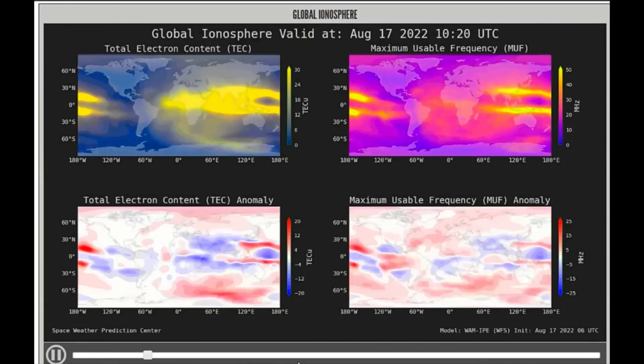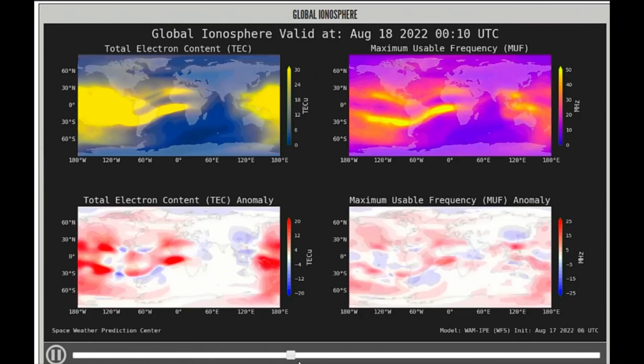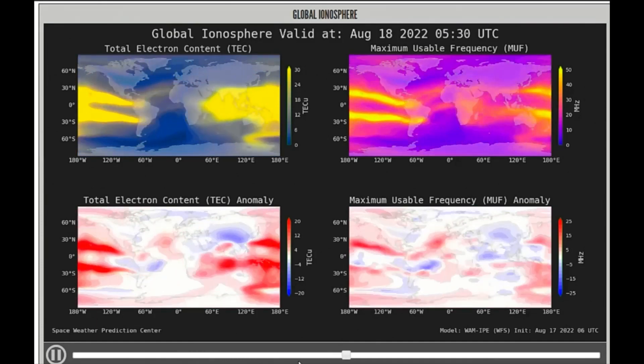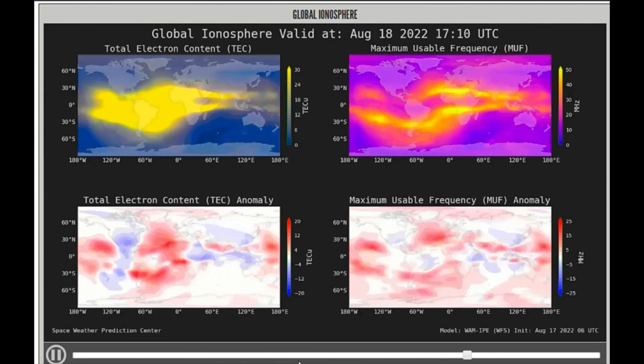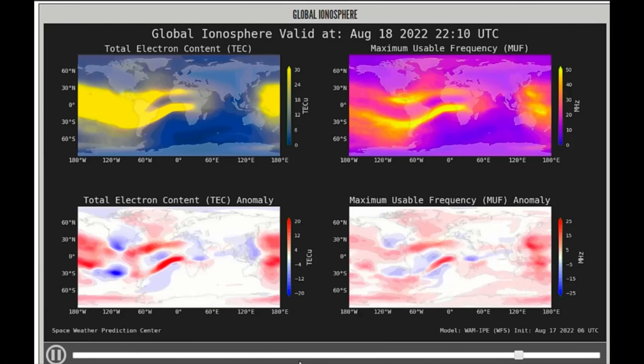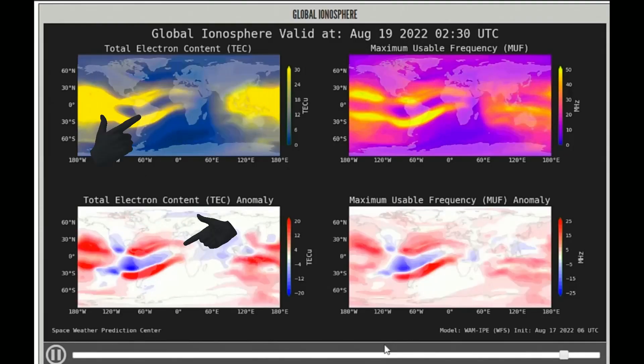Here is a coupled whole atmosphere model of ionosphere, plasmosphere, and electrodynamics, which provides a specification of ionosphere and thermosphere conditions with forecasts two days in advance in response to solar, geomagnetic, and lower atmospheric forcing. The higher intensity areas are color-coded in yellows and reds.